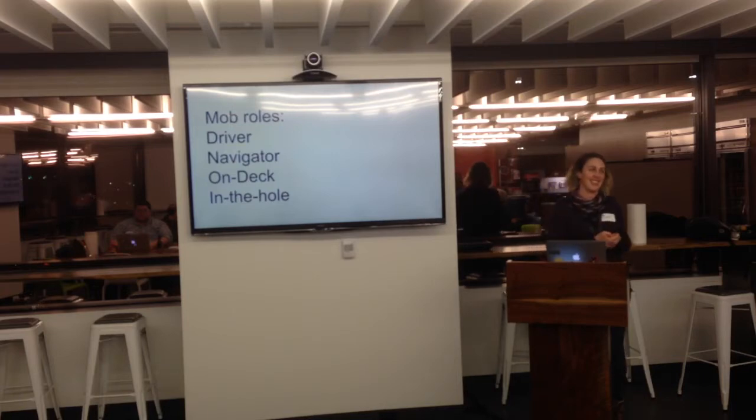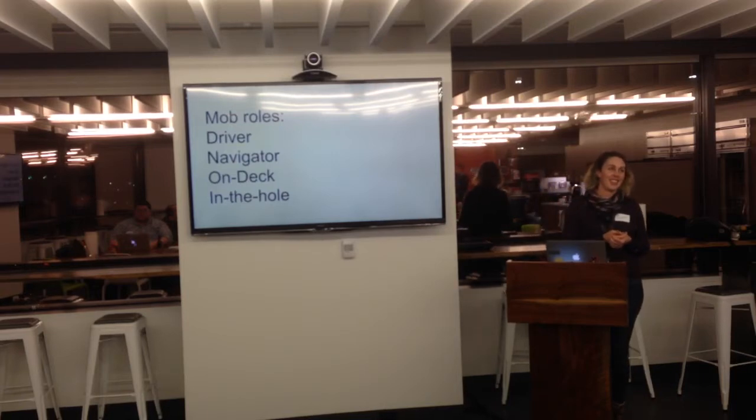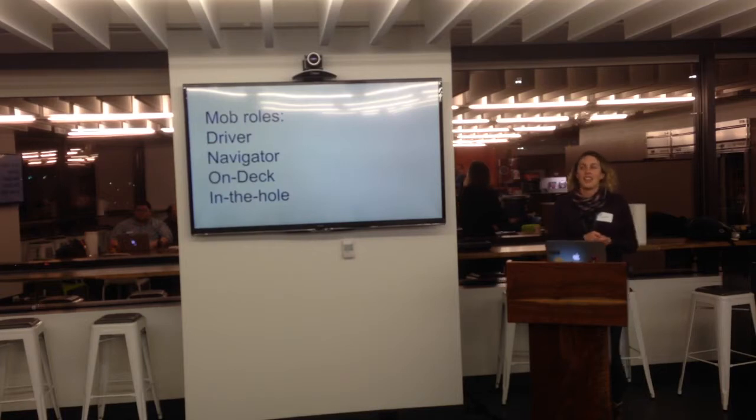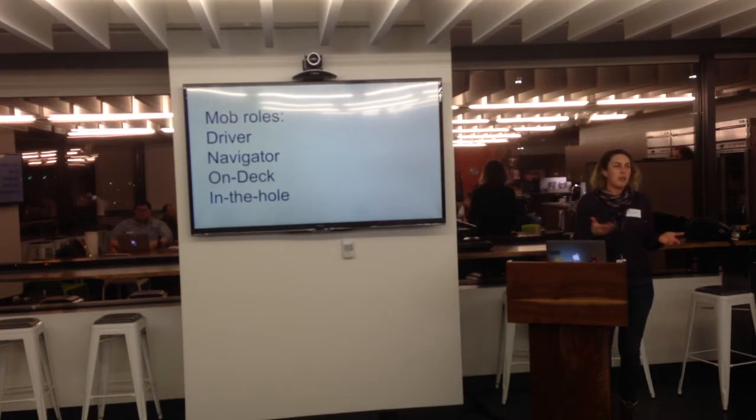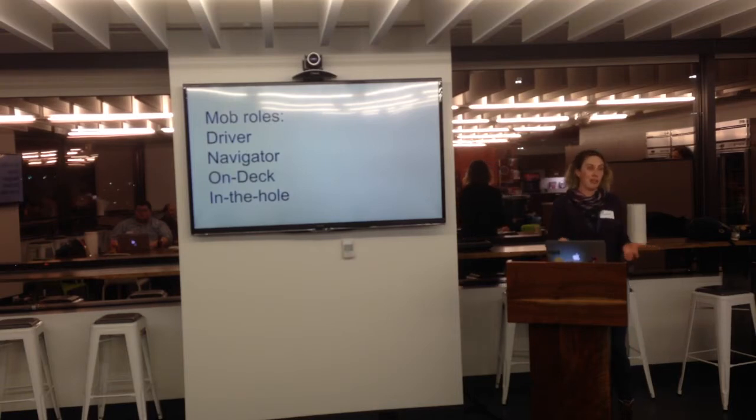Does it ever slow you down? I think it has slowed us down in research phases. There are times when you as an individual can get pretty deep in it, and it can be hard to get someone up to speed on the research you've been doing. So that's a time when we're not actually coding — if we're not actually coding, a mob does not help us. When we're writing code it can help a ton, and when we're prioritizing work it helps a ton.